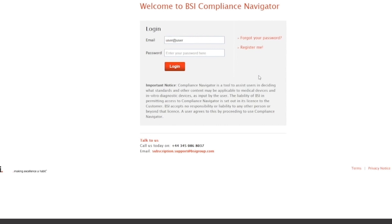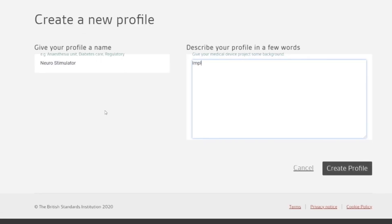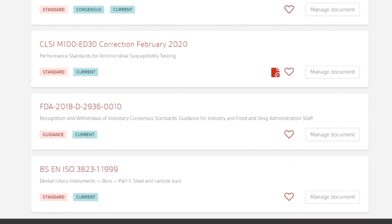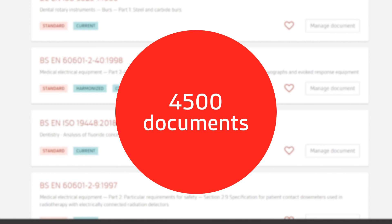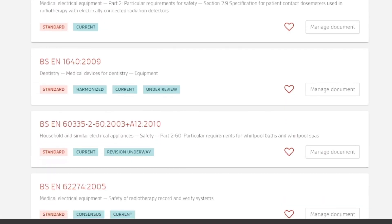Streamlining your medical device compliance is easy. Set up a profile by entering a name and description, and fill it with relevant standards and regulatory documents that your whole team can use and refer to throughout the development and compliance process. Compliance Navigator holds over 4,500 documents essential for medical and IVD device compliance, a library which is continuously growing.